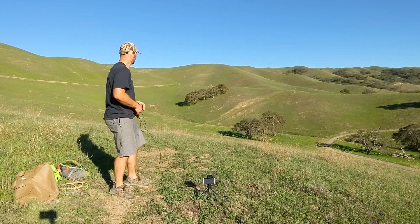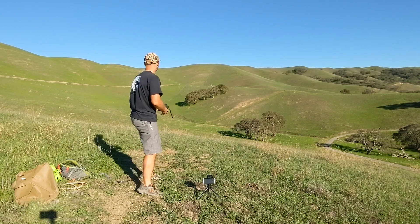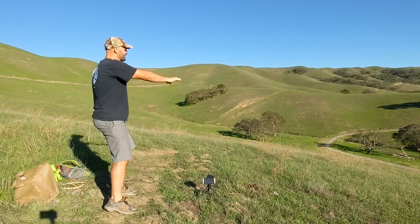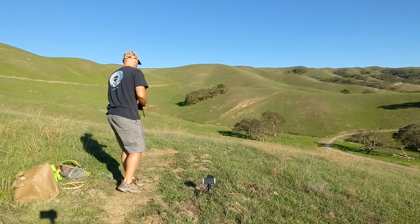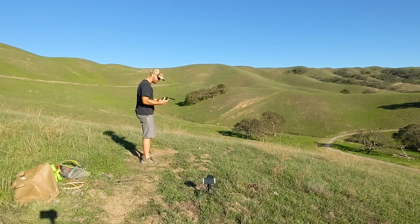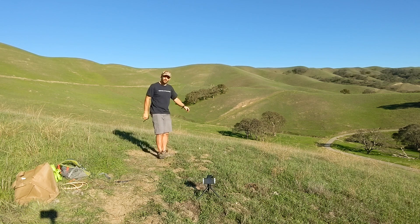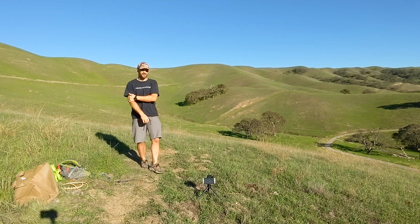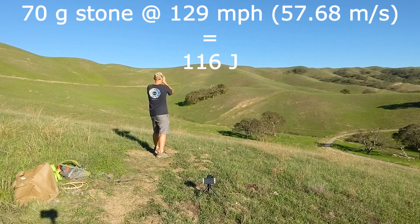I saw that one! That was like a meter short of the tree — finally. I saw it bounce off the bank right next to the second tree from the left. Let's range that. So that was 129 miles per hour. Let me get the rangefinder on it.